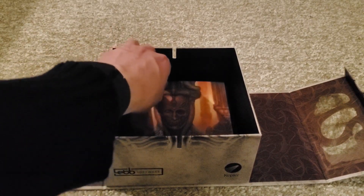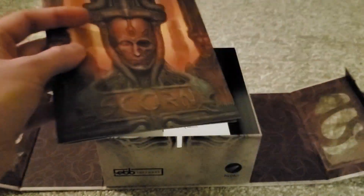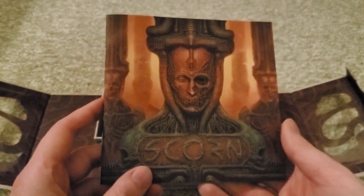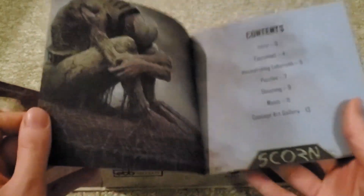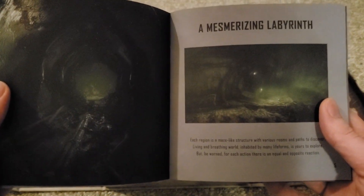Inside we've got this little — I'm going to try and pull it out here — like a review book kind of thing for Scorn, which has really nice artwork in it. Just kind of like a little bonus book kind of thing, which is really cool. Kind of like a little review guide.